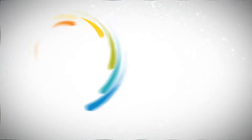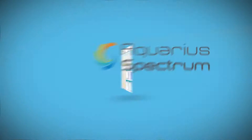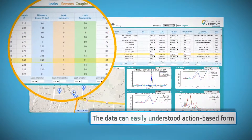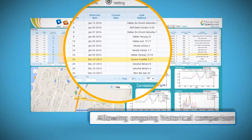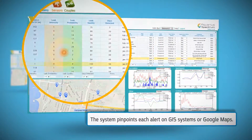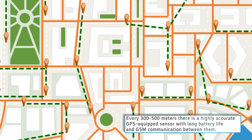Aquarius Spectrum provides continuous acoustic monitoring of water networks. Daily correlated measurements are collected and analyzed. The data is presented in a table and on a Google map.